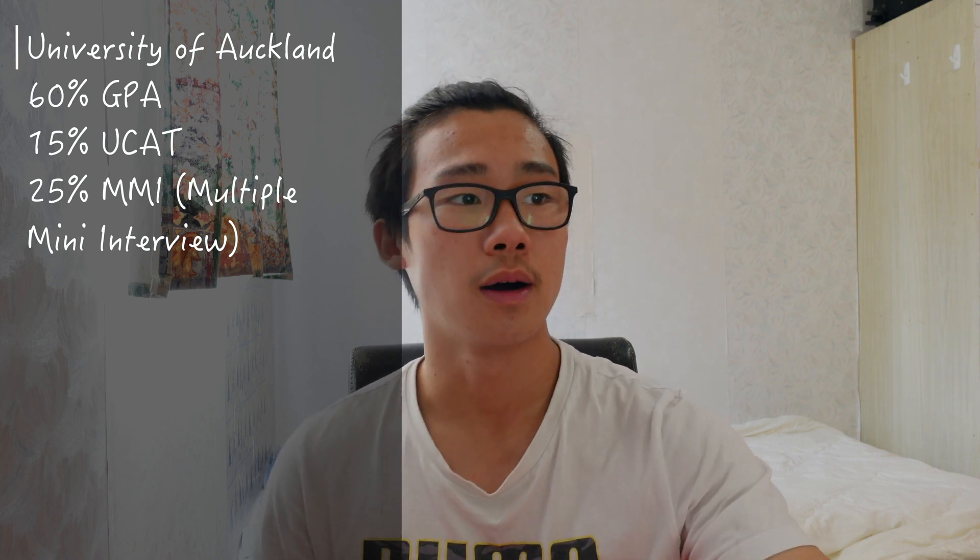For the first year selection process at Auckland, it's split into three sections: GPA, the UCAT — an extra exam that's like an intellectual test you can train for — and a MMI, which is a multiple mini interview. The weighting is 60% for GPA, 15% for UCAT, and 25% for the interview.